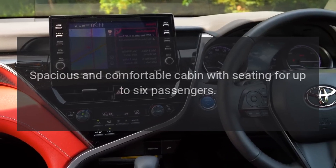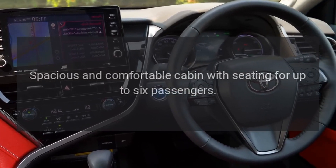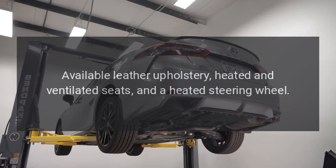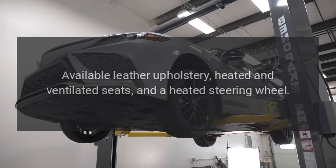Interior. Spacious and comfortable cabin with seating for up to six passengers. High-quality materials and craftsmanship. Available leather upholstery, heated and ventilated seats, and a heated steering wheel.